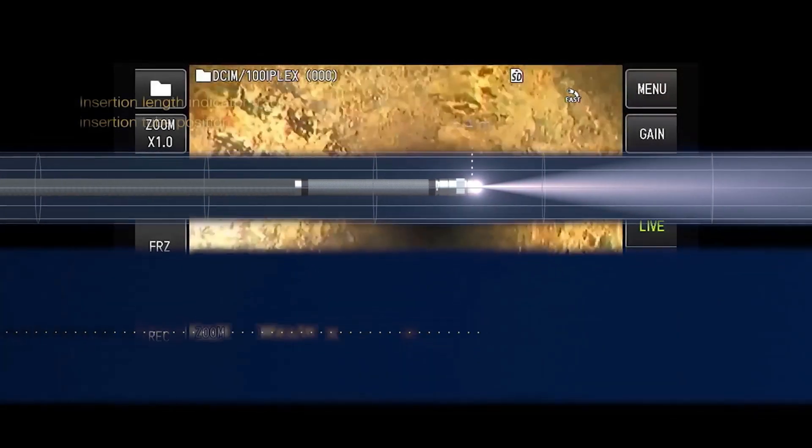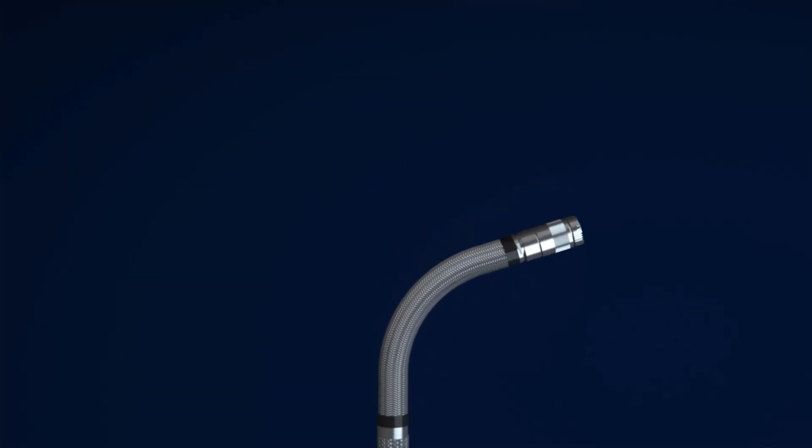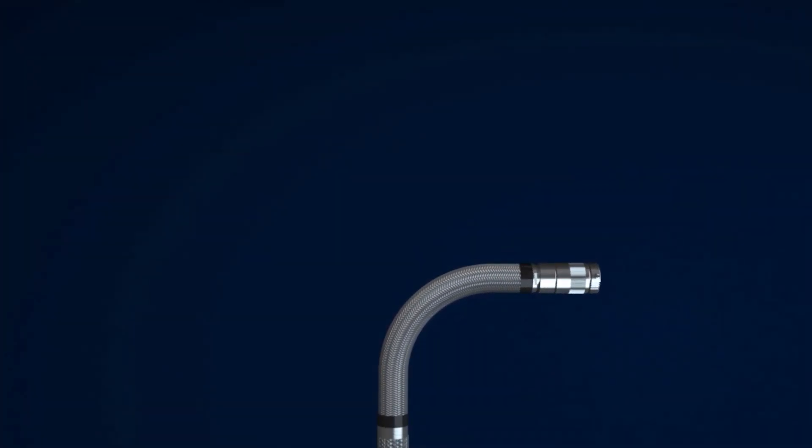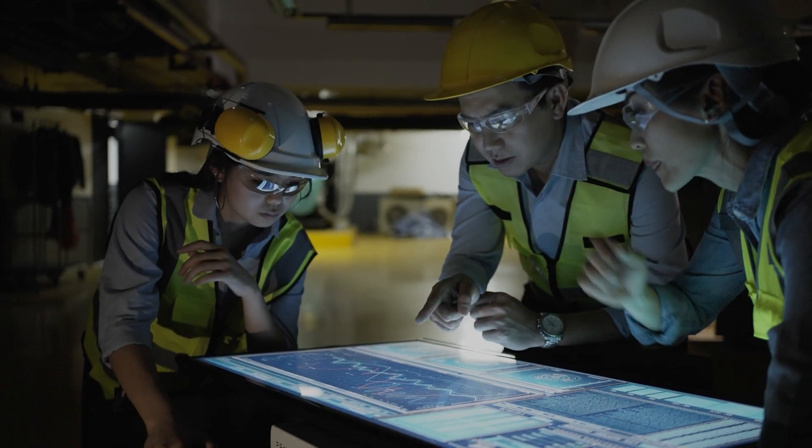Borescope technology has advanced with powerful image processing, more accurate measurement techniques, and finer articulation control. But the inspection workflow can be more efficient, more standardized, and more collaborative.